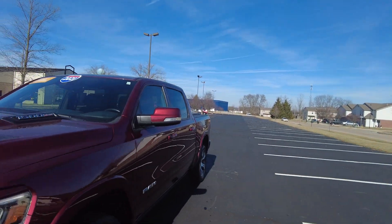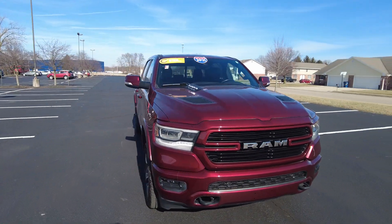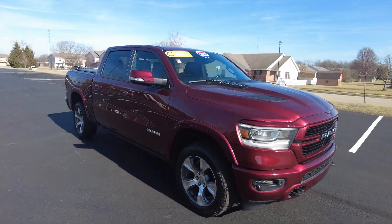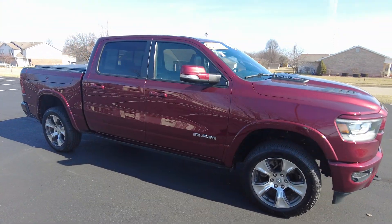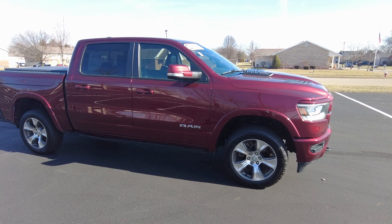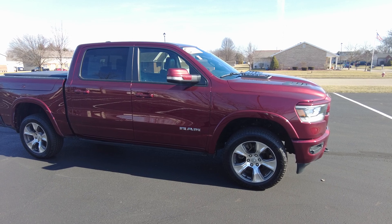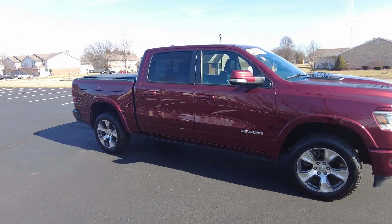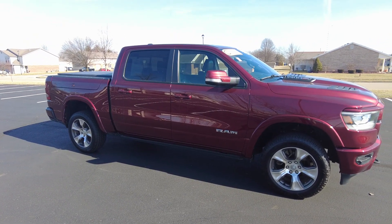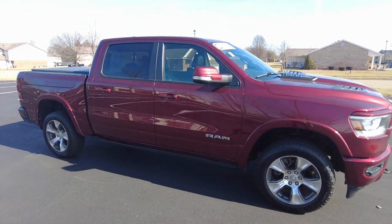Hey everyone, Mike Sherry here at Paul Sherry Used Cars. Today I'm out test driving and reviewing this 2021 Ram 1500. This is a Laramie edition pickup truck, and I think when this truck was built new, every box had to have been checked because it's got all the equipment on it — eco diesel engine, crew cab, RAM boxes in the bed. It's super, super well equipped. So let's go ahead and get started on the review.